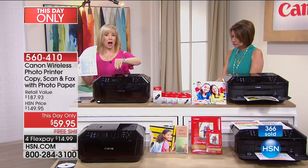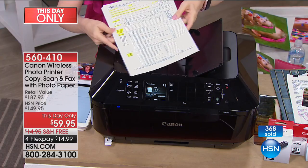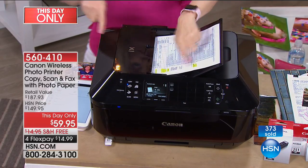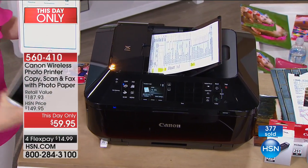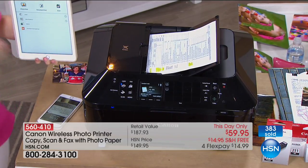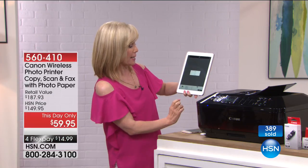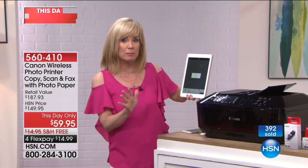The automatic document feeder lets you put in up to 35 sheets of paper. This is really cool — if you want to scan, instead of doing it one at a time where you have to sit and wait, you can put your paper in here. And this printout is highlighted — it has smear-proof ink. On your phone or tablet, using the free Canon app, just press scan and it will automatically feed up to 35 sheets. It's a huge time saver.